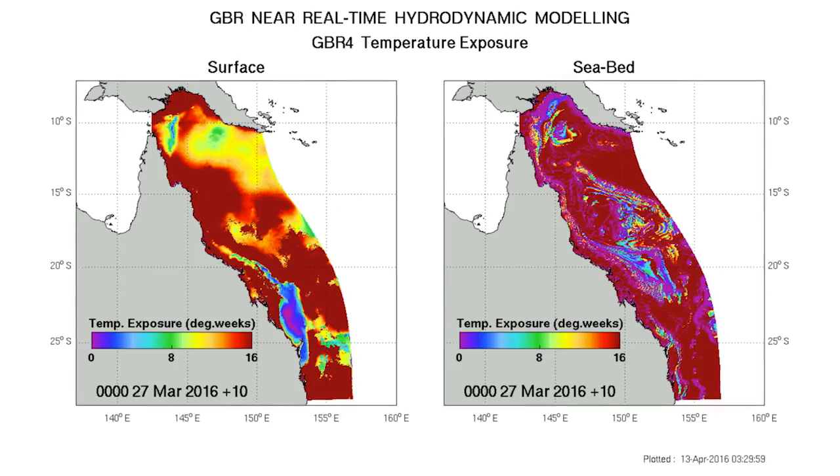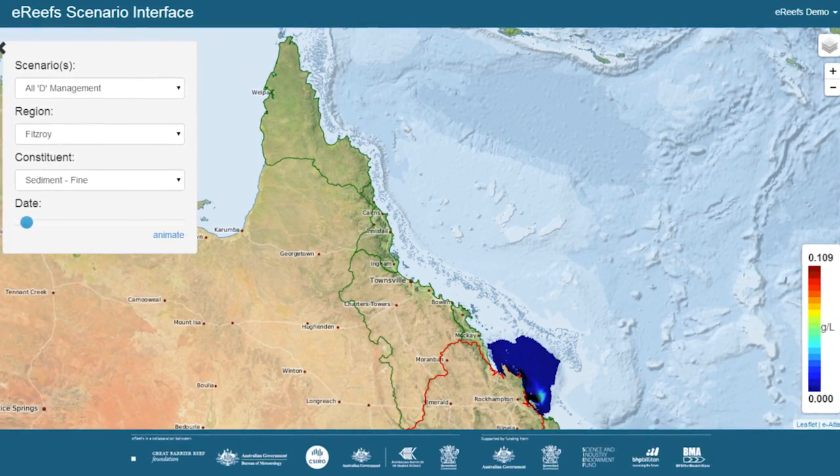EREFS is an iterative project. As we learn more about the Great Barrier Reef, we will improve the models that we've developed. What it holds in the near future is things like a seven-day forecast of the marine environment, akin to a weather forecast, but in this case simulating the marine environment and water quality on the Great Barrier Reef.